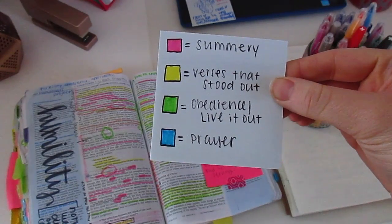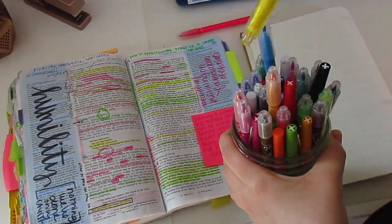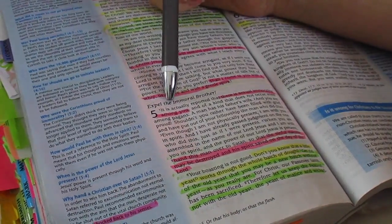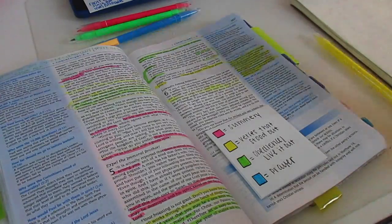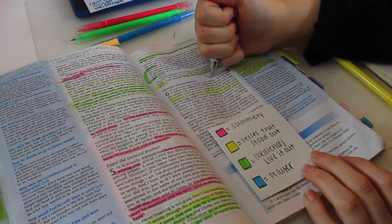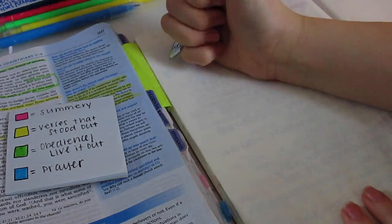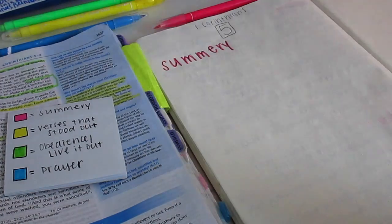So I have my key for my Bible study with four sections, and I color-code my Bible with my journal. I go through and read the chapter once, then on the second read I highlight verses that stood out to me in yellow. In green I do verses I need to live out, and in pink I do verses that will help me write the summary.